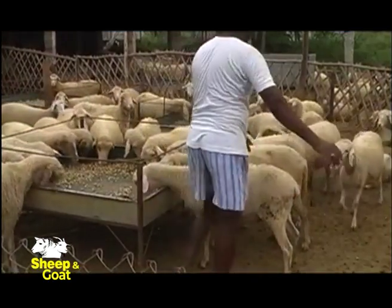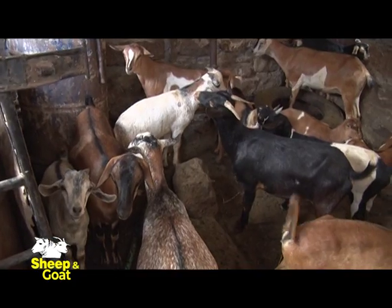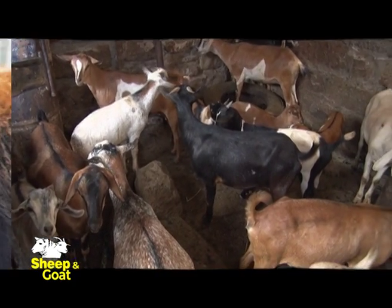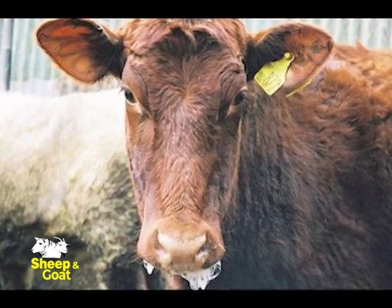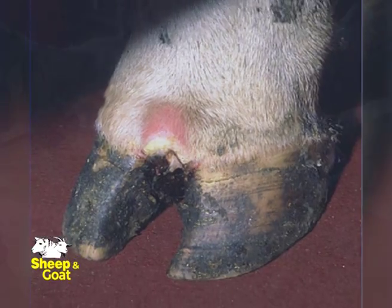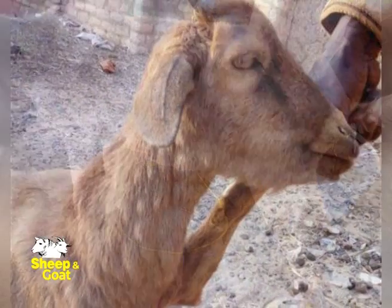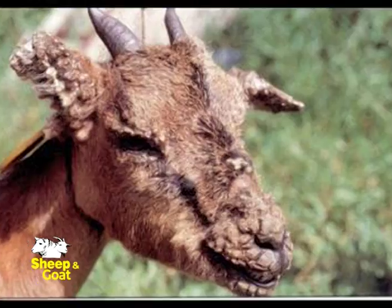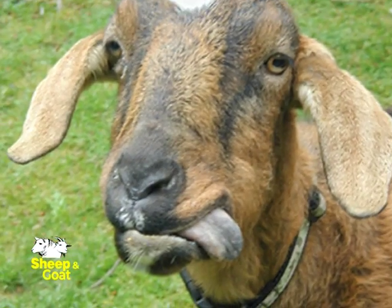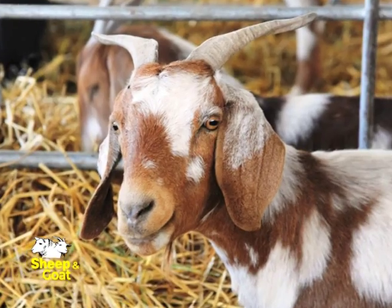In terms of diseases, the most common ones affecting sheep and goats are pneumonia, PPR (Peste des Petits Ruminants), anthrax, foot rot, brucellosis, helminths, sheep and goat pox, trypanosomiasis, blue tongue, tuberculosis, and Rift Valley Fever, among others.